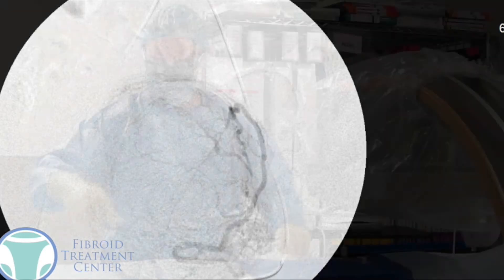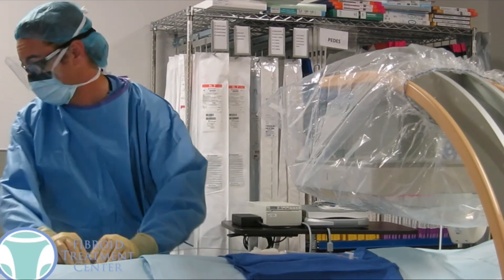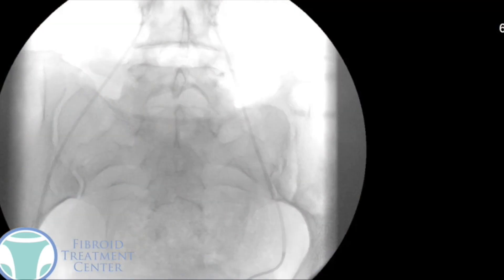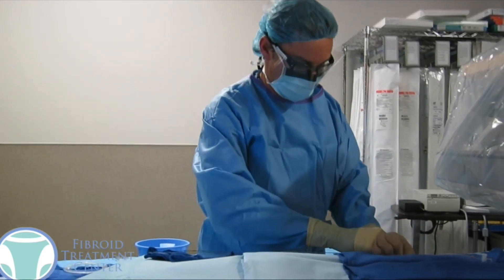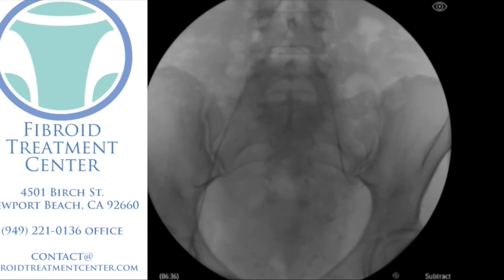Once we confirm we're in the correct position, we inject microscopic particles into the fibroid artery to close off the blood flow. After flushing the catheter, we do another x-ray and confirm the dye is no longer going into the uterine artery and fibroid arteries — there's no more flow. We've done a complete embolization on the left side. We then readjust the catheter to find the artery on the right side of the pelvis feeding the remaining portion of the fibroid.